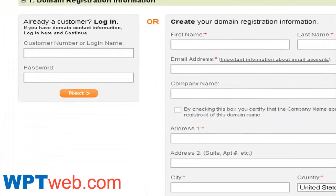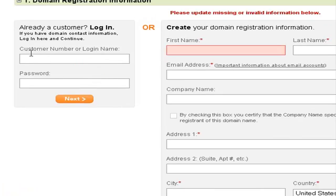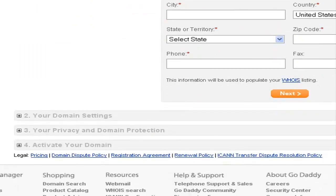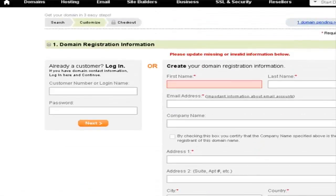Next, you'll be asked to create a new account, or if you are already a GoDaddy customer, you can just put in your GoDaddy username and password to log in and add that domain to your account. If you're a new user, make sure you fill in all the required fields and click 'Next.' For this example, I'm just going to log into my account and show you what happens.